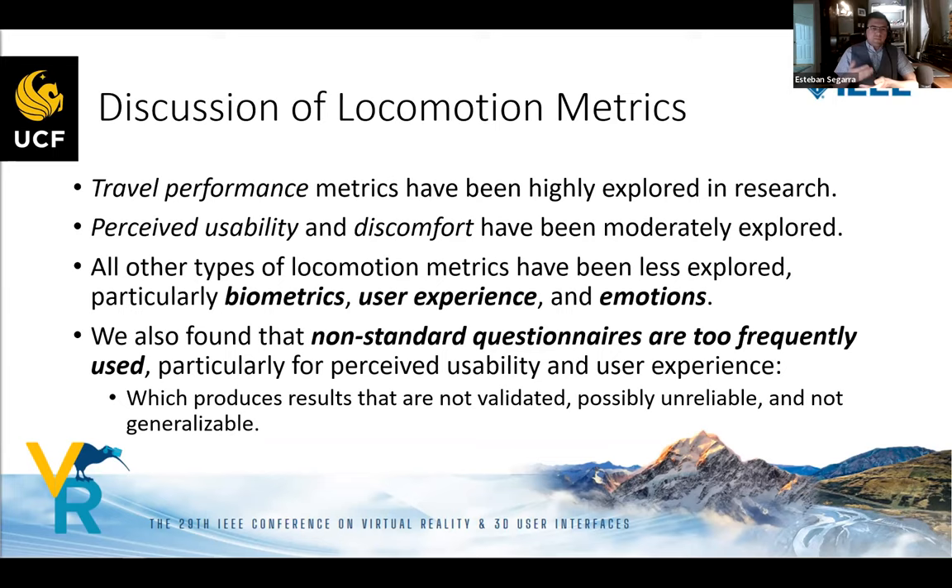Concluding with locomotion metrics: travel performance metrics were by far the most highly explored in research; perceived usability and discomfort metrics were moderately explored. Less explored metrics include biometrics, user experience, and emotions. We also found that non-standard questionnaires are very frequently used, which raises the concern that some results may be not validatable, potentially unreliable, and not generalizable.